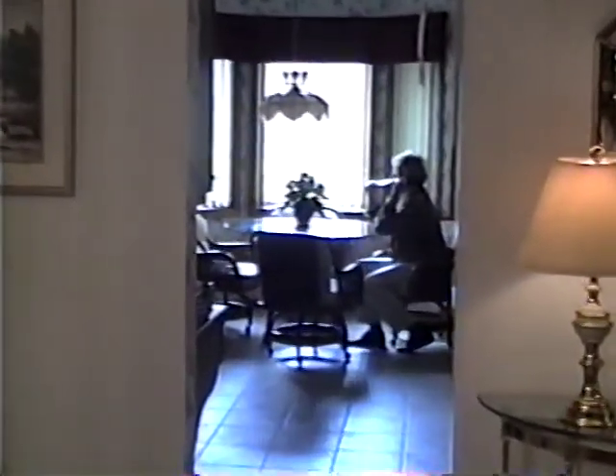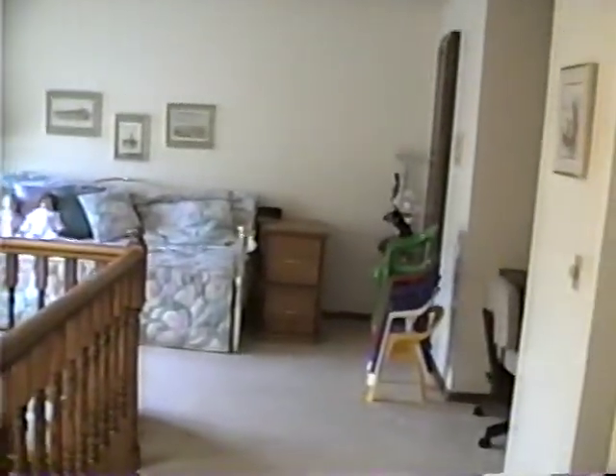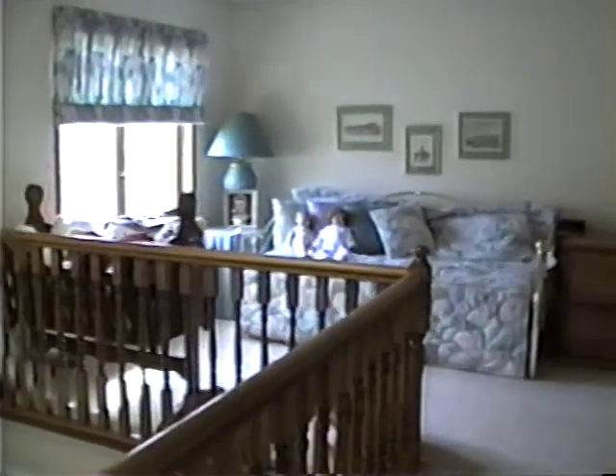We haven't been there yet. Now we are upstairs in what they call the loft. It's really nice — really nice added space. And this zoom on my camera is not working very well, so I can't capture things from a distance.